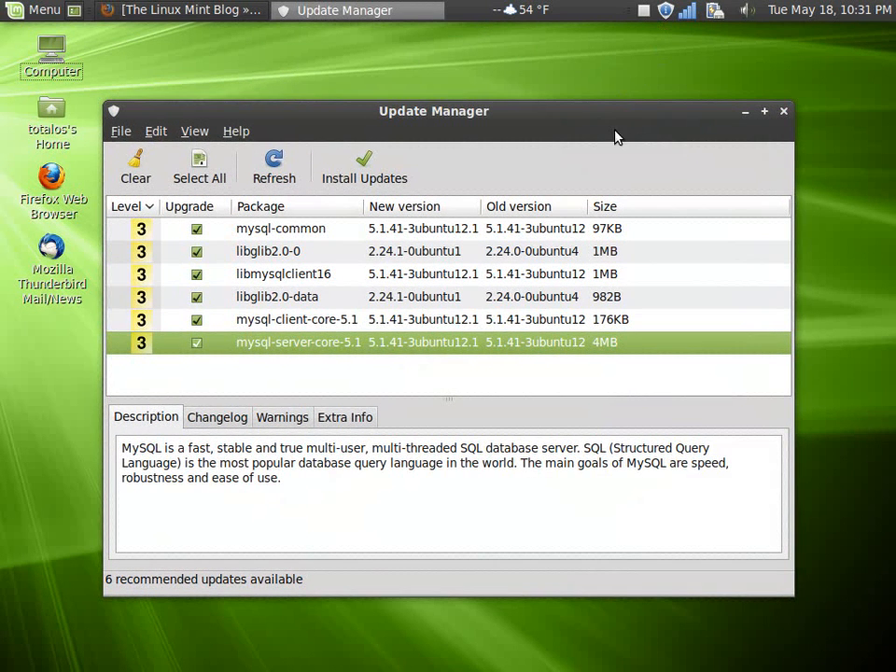Looking at the updates — only six. When I installed Lucid Lynx, let's just say I had a lot more than six updates. It seems to me that it was ridiculous to have that many updates.